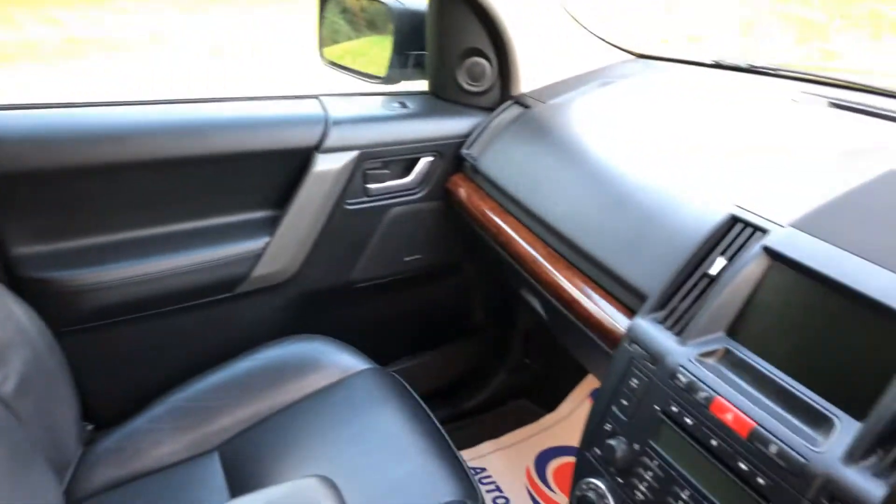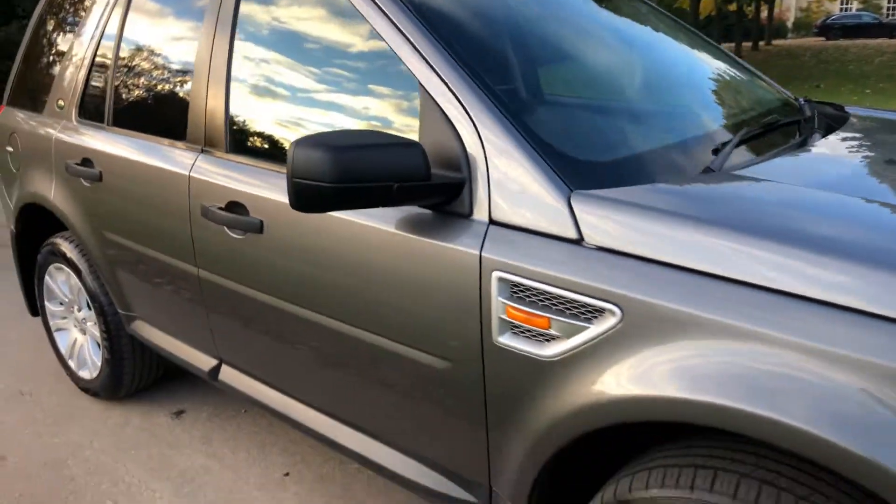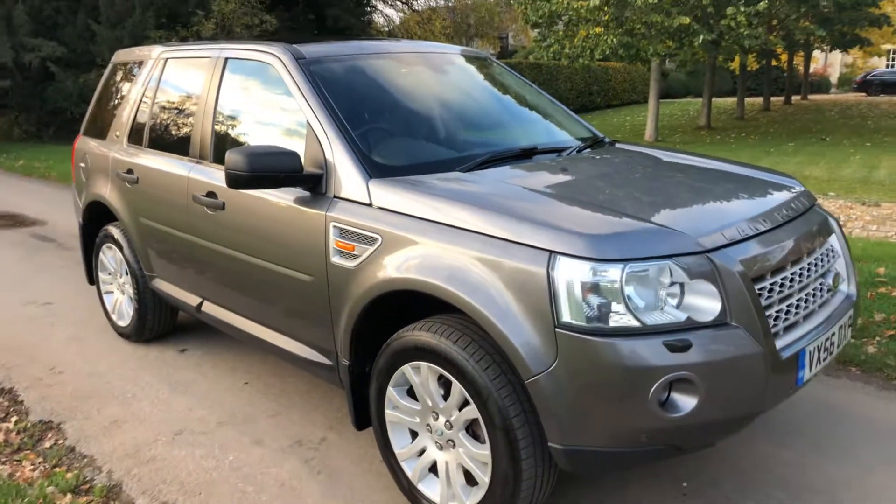There is a rip on the seat, which is probably the only thing you can fault it on, but that's quite common with these Freelanders. As you can see, the car is in outstanding condition and, like I said, it is a pleasure to drive.